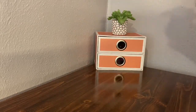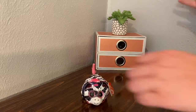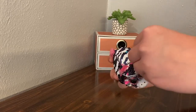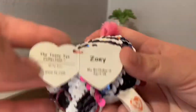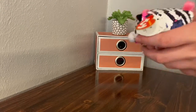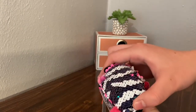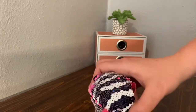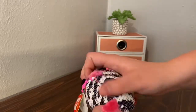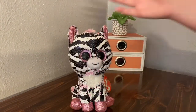The next flippable I got is this little guy — his name is Zoe. He isn't a regular one; he's a Teeny Tye. Zoe's tag reads: 'Zoe, my birthday is April 18th.' Zoe's sequins flip from black to white to pink to white, which I think is really cool. So yeah, there is Zoe.